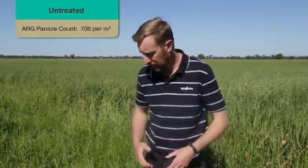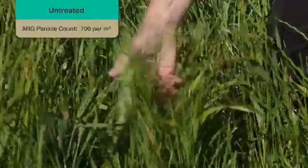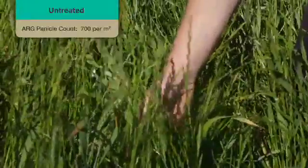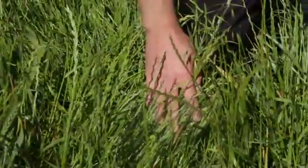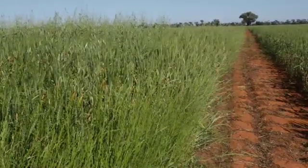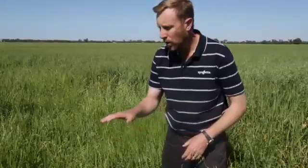The first treatment we want to look at today is the untreated, to establish a baseline of the amount of ryegrass we've got here in the trial. As you can see, we've got quite a significant ryegrass problem at this point. The counts have come back showing we've got up to 700 ryegrass panicles per square metre, so quite a high population that will provide a good challenge for the Box of Gold treatments.